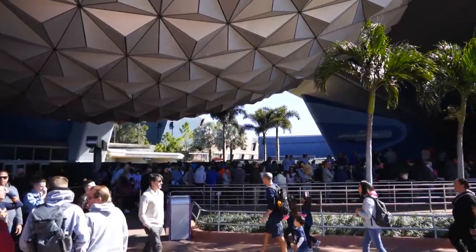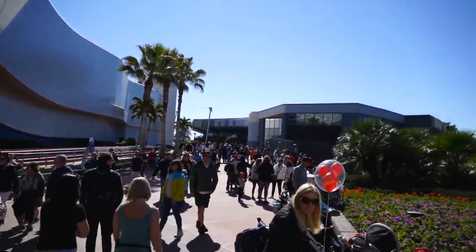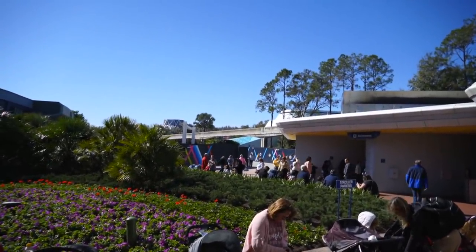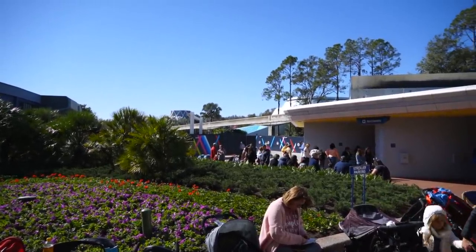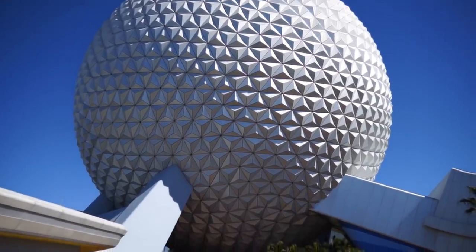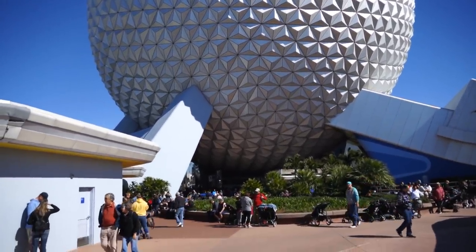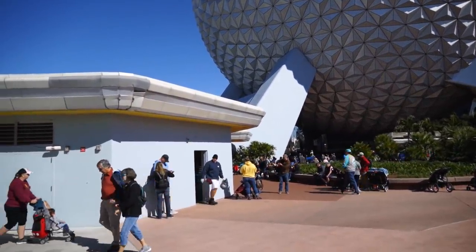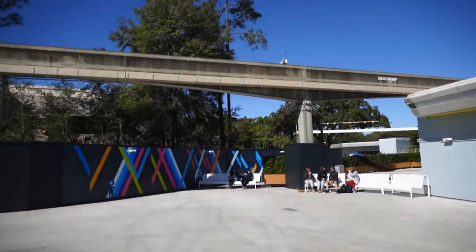The area to the left of Spaceship Earth is closed; the area to the right is open. It's very crowded over here, but there's also another little bypass that's occasionally open. We're going to take it and see where it ends up — sort of over by The Seas with Nemo and Friends. I like this because you can get some really interesting shots of Spaceship Earth from back here. The entrance to Spaceship Earth is right there, and the bathrooms are to the right when you walk in.